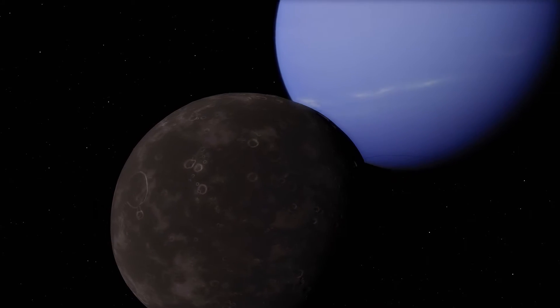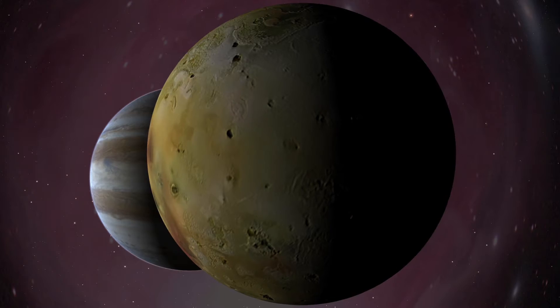Uranus has at least 27 moons, and Neptune has 14 that we know of. That's a lot of moons.